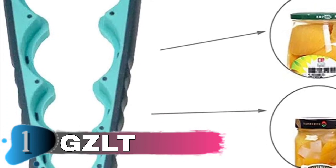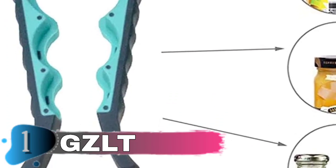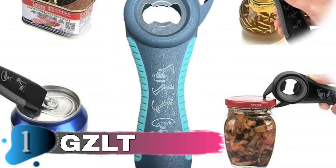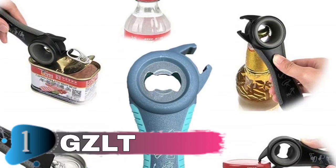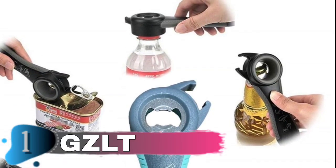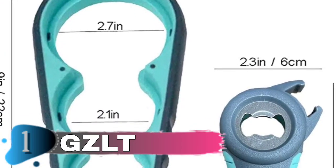A noteworthy criticism about this product came from arthritis sufferers, who said that they couldn't use it without their wrist pain worsening. This jar opener is positioned beneath your cabinet, where it is out of sight and takes up no counter space. It is always present when needed, but never in the way. With this jar opener, you can say goodbye to fumbling with jars and hello to simple access. It is intended to be user-friendly for folks with weak hands or arthritis.